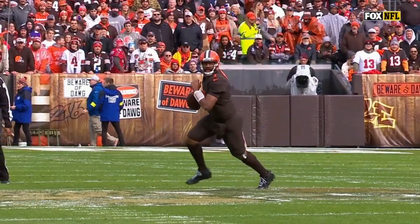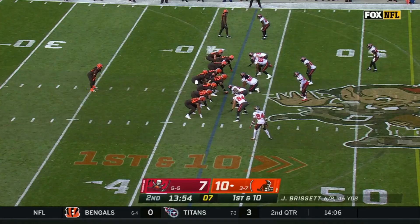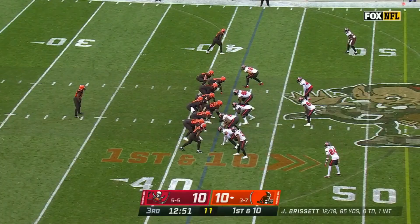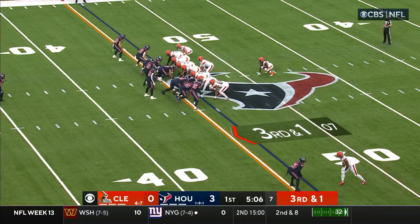Tough guy Harrison Bryant. Antoine Winfield goes low, lands on his head, gets right back up. Penalty marker as Brissett swings it out. This is the tight end Bryant across midfield. Winfield returns. Fake toss. Brissett hit as he got rid of it. Catch made by Bryant.